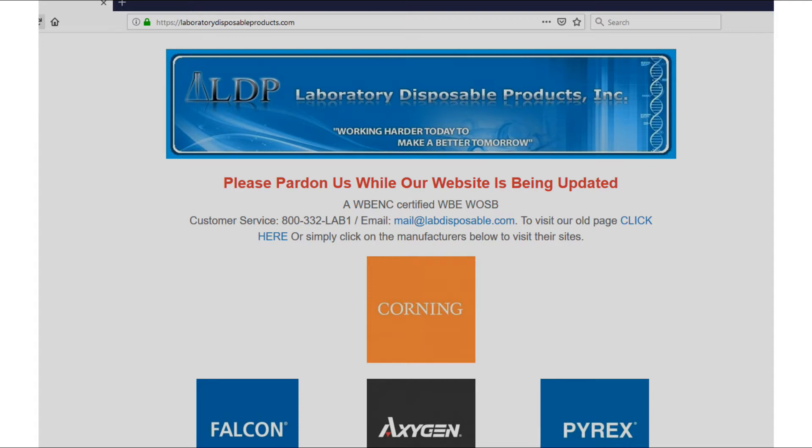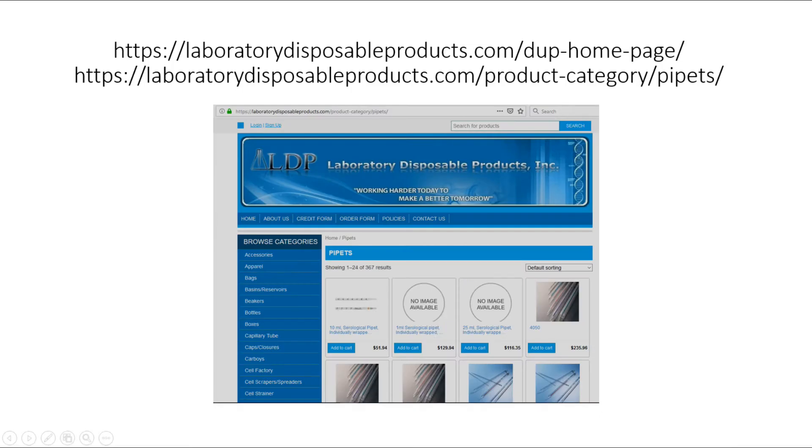Here's our website — you can see it's at laboratorydisposableproducts.com. Please go visit it if you'd like to and click on the old page. You'll see that we work with many different companies across the world. We distribute companies like Corning, Falcon, and more. This is the website you can get to, and here's where you can see the categories. For example, you'd sort by pipettes and they would come up — that's how the whole system works.